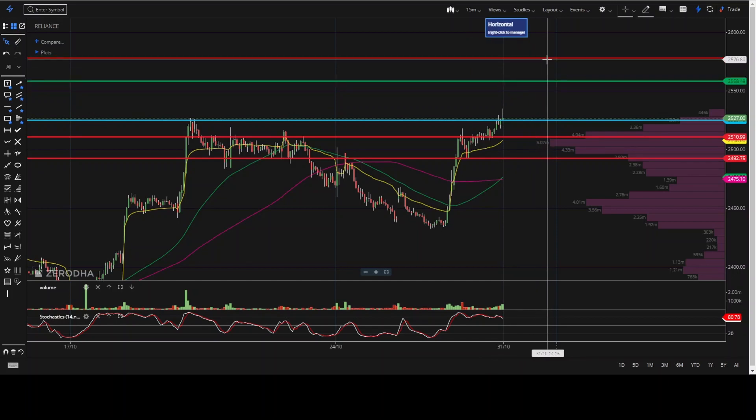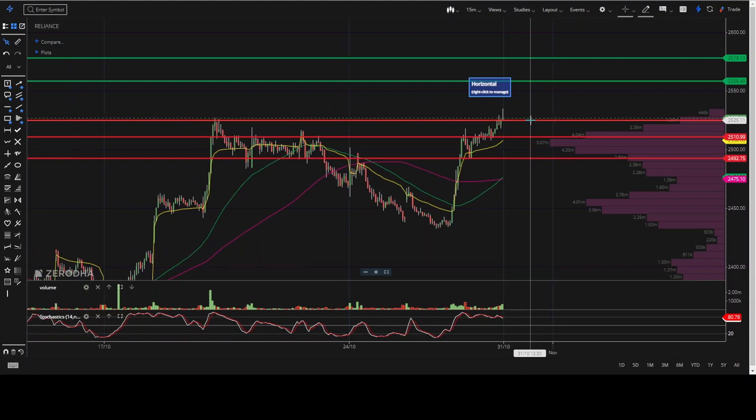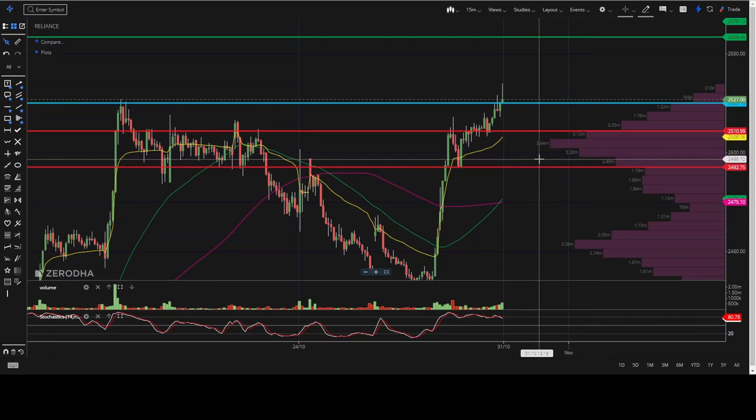Suppose if it fails to open above 2525, then you can just go for a sell target of 2510 and the second target will be 2492.